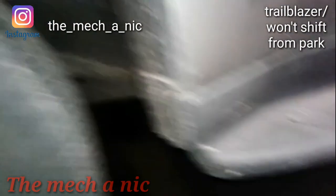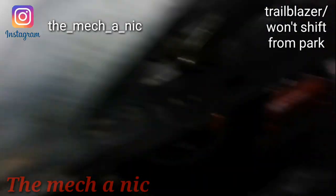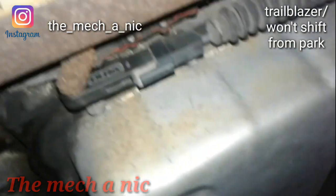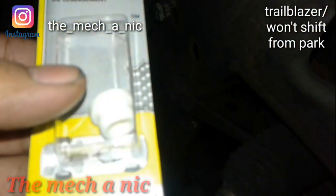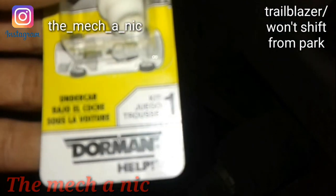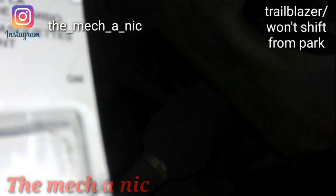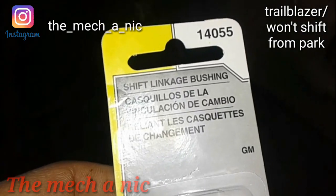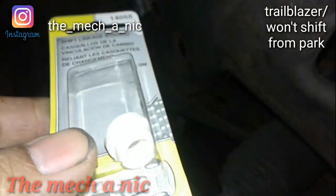I finally got the shift linkage fixed on this Trailblazer, and it only took going to AutoZone like three times. As you can see, it's connected. The part that ended up working was this Dorman part. You want to make sure you get the 140-55, because the first time I went they gave me a different number and it did not fit.